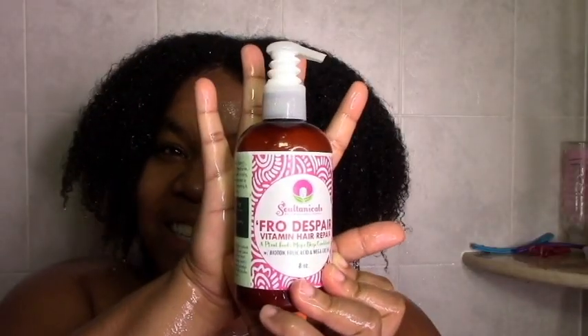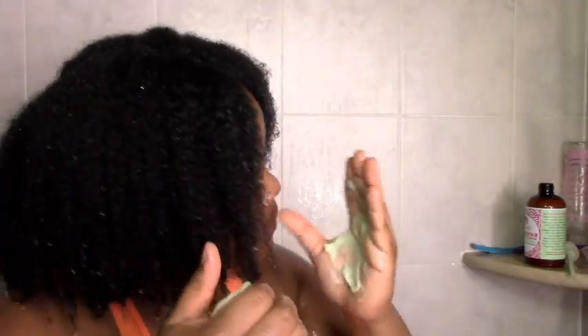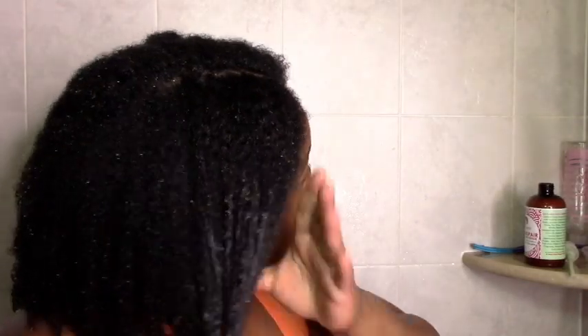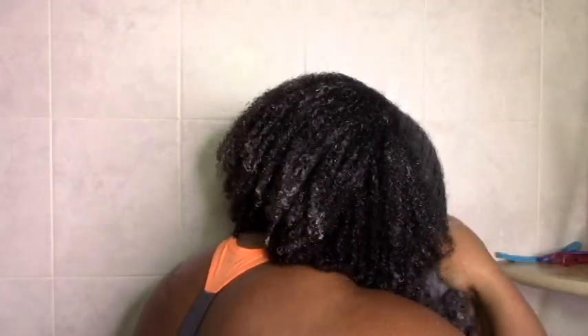Now I follow up with my deep conditioner, the Sultane de Saba Despair Repair. It has a pump, which isn't very thick-hair friendly, so I took it out and just squeezed it. It looks really thick but it actually melts into my hair — it's a whipped consistency, so it's solid or thick but not heavy. You can see it just melts in. I rake, smooth, section, and squish it in. At first I wasn't all that impressed, but after letting it sit for about 20 minutes, my hair felt like butter — it was pretty amazing.